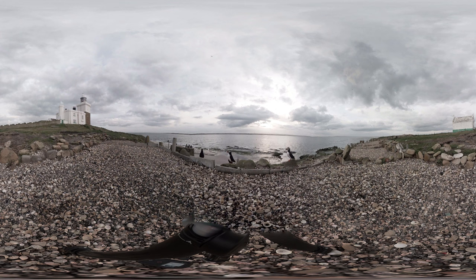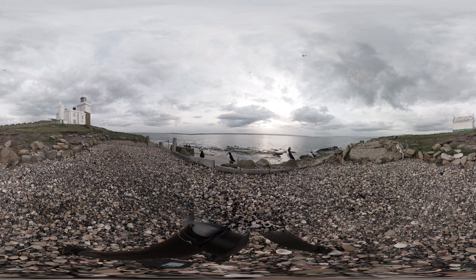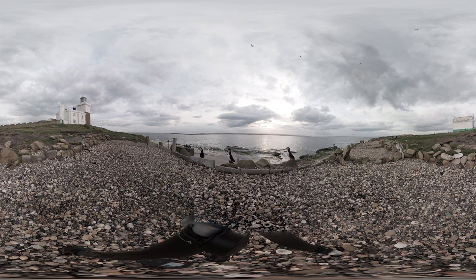A puffin can bring back a catch of as many as eight sand eels in its large bill, to present as a gift to its mate or to feed to its young. It is an unmistakable bird, with its black back and white underparts, and distinctive black head with large pale cheeks and a tall, flattened, brightly coloured bill.